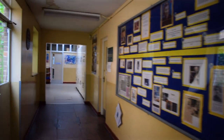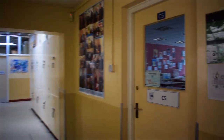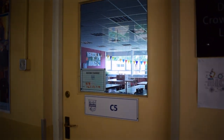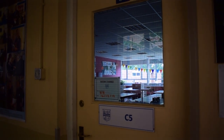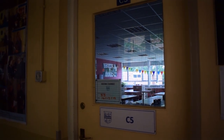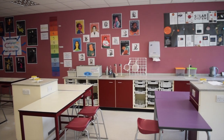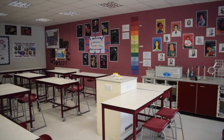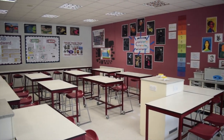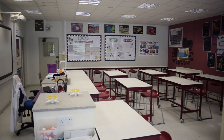Next we have C5. This is the head of department's room — Mrs Bedwood's room. Hopefully for good reasons you'll be sent to see her, maybe if you've done a particularly good piece of work and she'll want to congratulate you. It's another refitted room with very nice facilities, including separate space for practical work and space for written work.